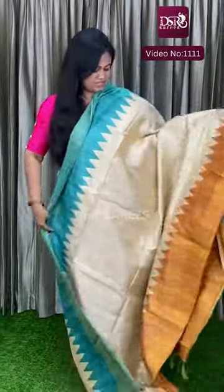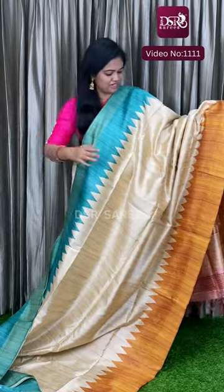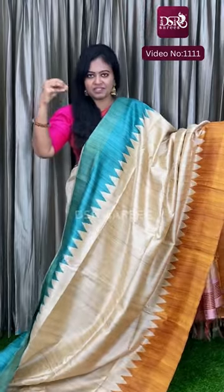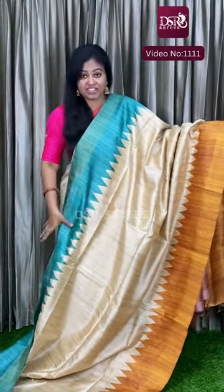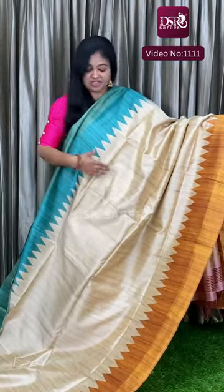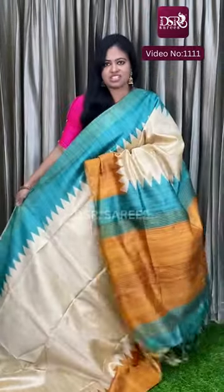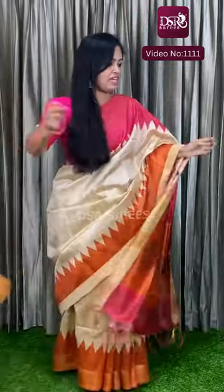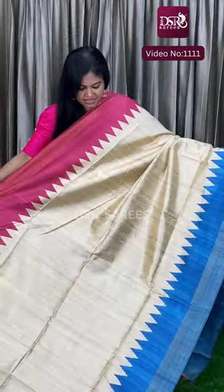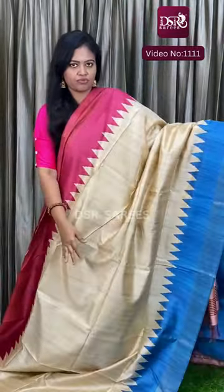The next colour is very stunning — sea green with golden mustard yellow border. Really very lovely colour combinations. This is the original tussar sarees.